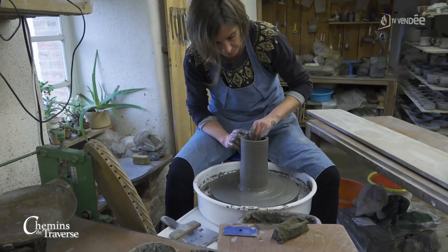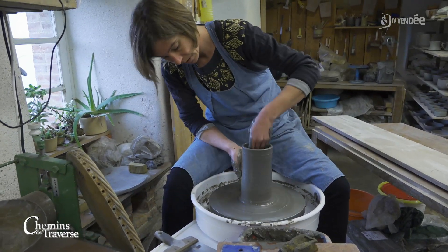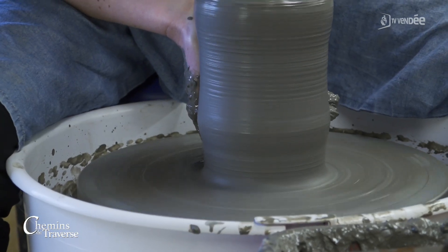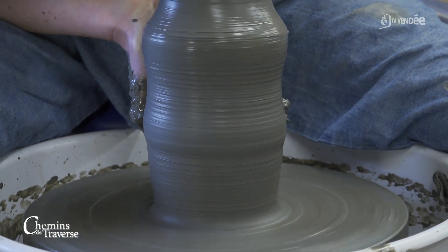Tu leur fais faire quoi, alors ? Des objets simples, des objets à base de modelage, souvent des bols. Ils repartent avec leurs bols, ils sont contents. Et l'été aussi, je propose des ateliers le jeudi matin pendant une heure et demie, où on découvre le métier avec démonstration de tournage, puis fabrication d'un objet. Les gens repartent avec leurs objets.